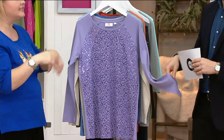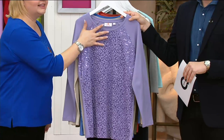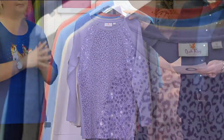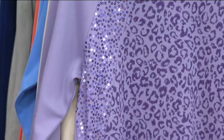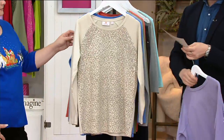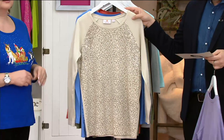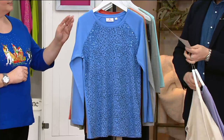It's a tunic for all my tall ladies — tunic alert! It's longer, great for this season, and the animal print is tonal. Here are your colors: light purple on screen right now, but remember you're getting multiple colors in the purple. Not a lot to go around in the light purple, so if you want that, definitely pick it up right now. Here's your natural — very pretty.